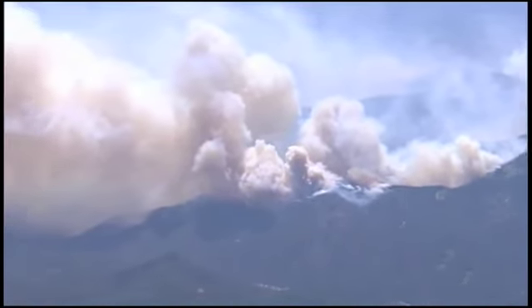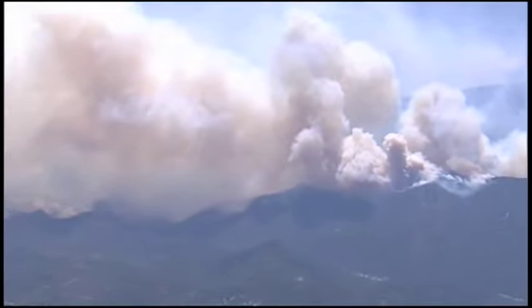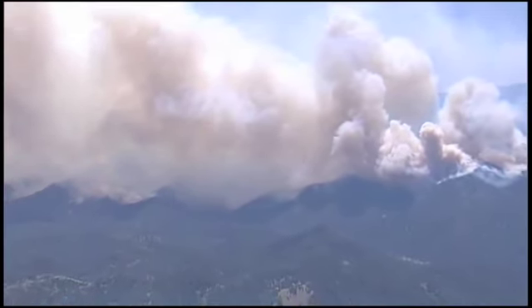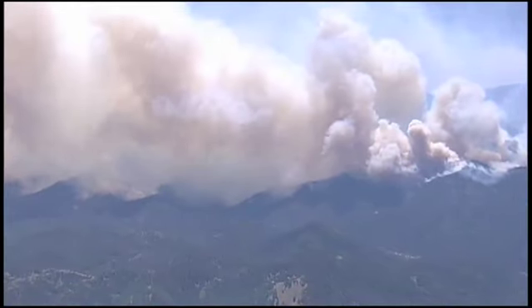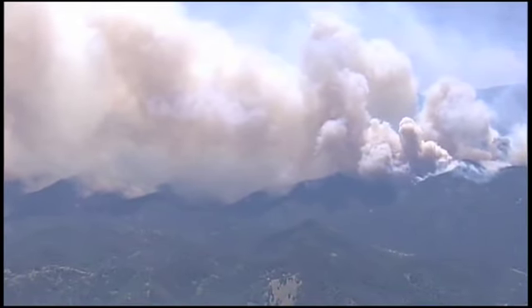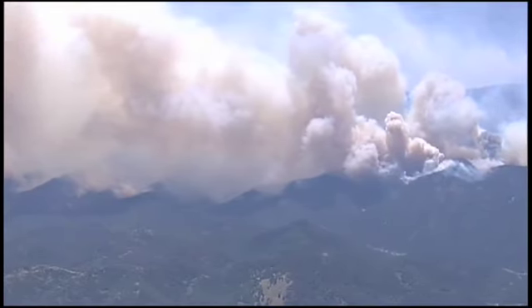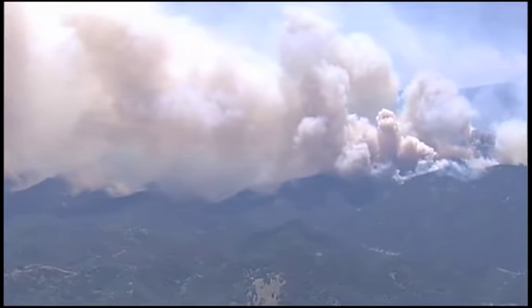What you see here is over in the Bonito Canyon area, the Bonito Watershed. You see a little bit of Nogal Canyon down in the foreground. The fire today moving to the northeast and east along this general area.